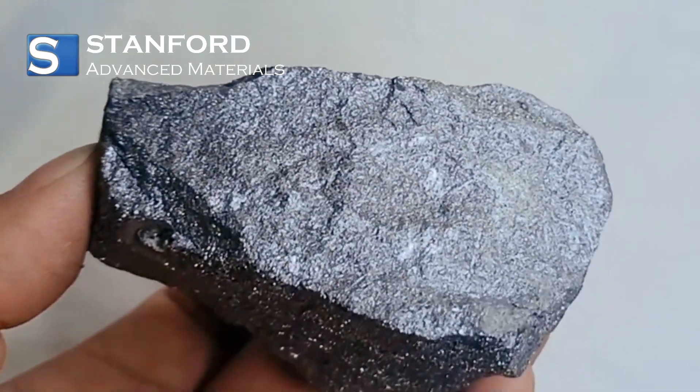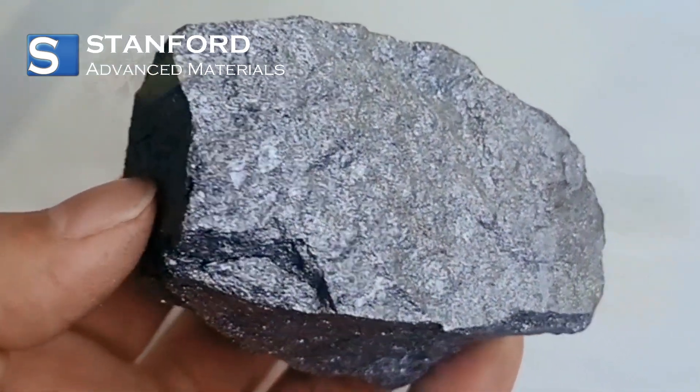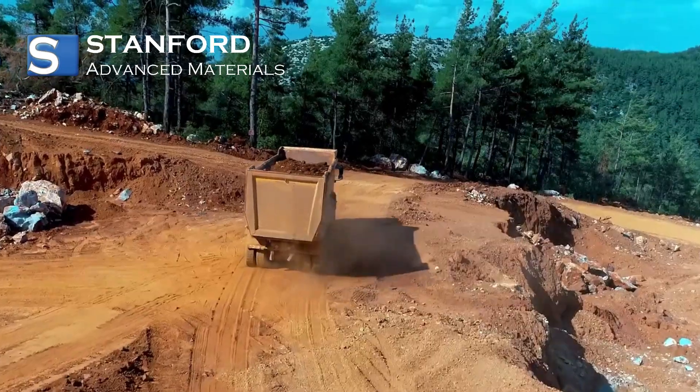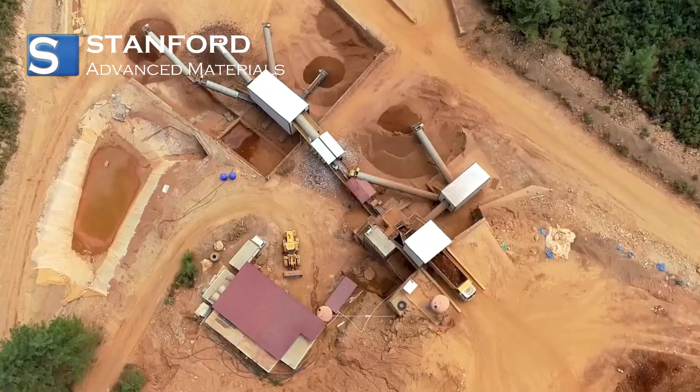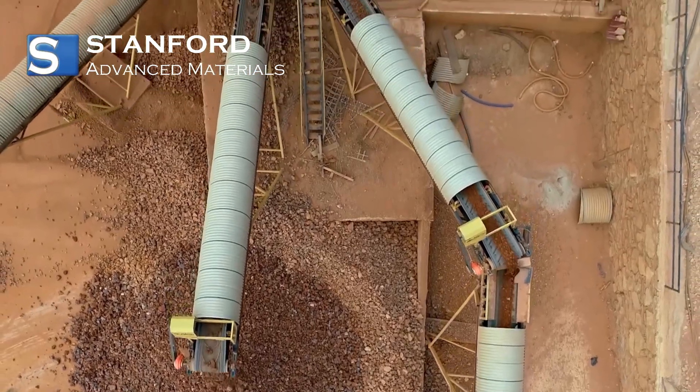The production of zirconium commences with the meticulous extraction of zirconium silica minerals. The extraordinary corrosion resistance exhibited by zirconium renders it the prime candidate for demanding applications spanning diverse industries.